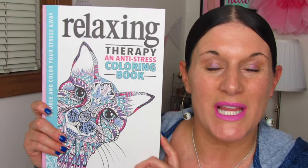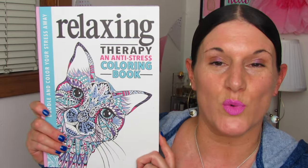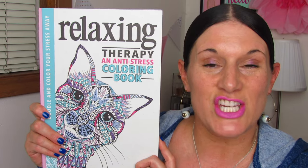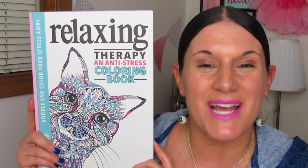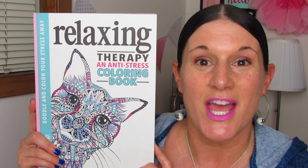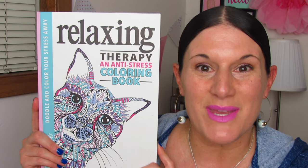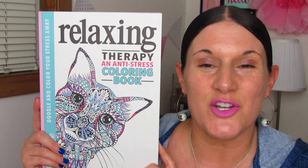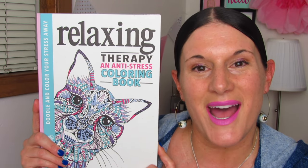I hope you enjoyed Relaxing Therapy, an anti-stress coloring book. These are all by Running Press. Just go ahead and check down in the description box for a link if you want to get these for yourself. If you guys like this review and you want to see more adult coloring book reviews, you know what you got to do — hit the thumbs up button. Share with me down in the comments below. And if you haven't yet, hit that little button, subscribe. Thank you so, so much for watching. Bye bye.